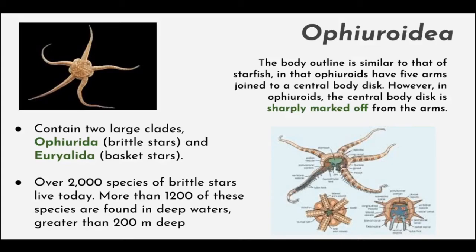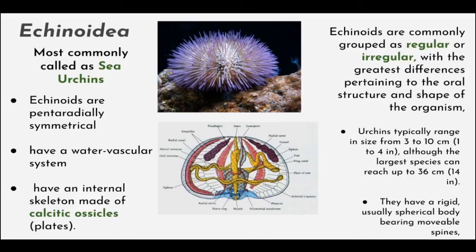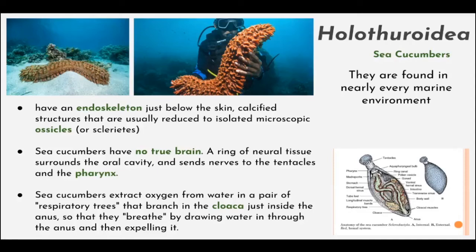Echinoidea, commonly called sea urchins, are pentaradially symmetrical and have a water vascular system like all echinoderms. They have an internal skeleton made of calcitic ossicles or plates and are commonly grouped as regular or irregular, with the greatest difference pertaining to the oral structure and shape of the organism. They also have a rigid, usually spherical body bearing movable spines, which allow them to defend themselves and also provide locomotion in the ocean. Holothuroidea, which are sea cucumbers, are found in nearly every marine environment but are most diverse on tropical shallow-water coral reefs. They have a soft, cylindrical body, more or less elongated and rounded off, occasionally tapered at the extremities, and generally without solid appendages.